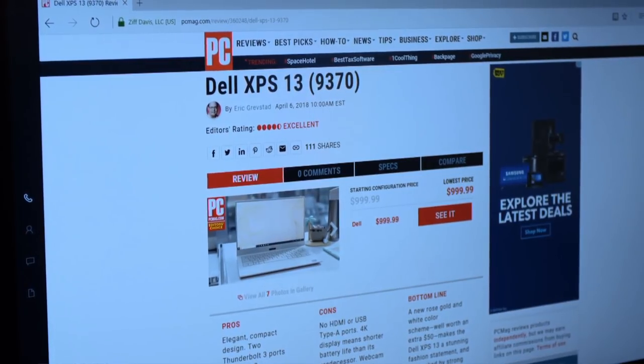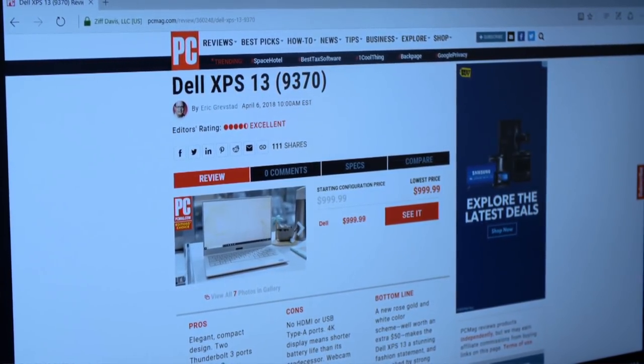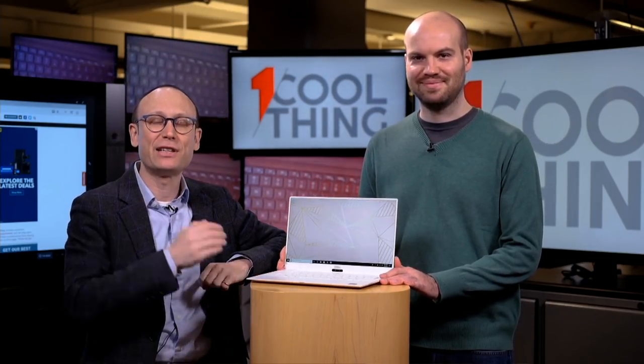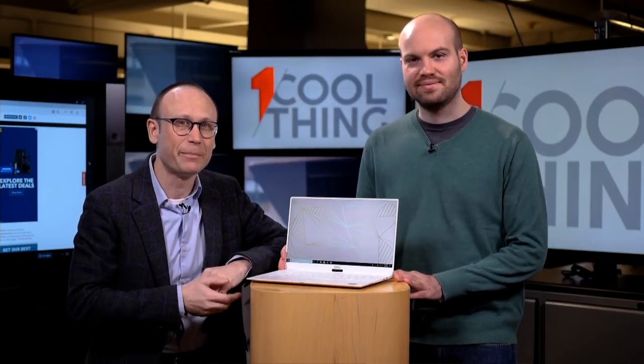The full review is up on PCMag.com. Thank you all for watching — this has been One Cool Thing. If you are on Facebook, please return at 10 AM tomorrow; we will have another cool thing. If you are on YouTube, check back every day — we have another cool thing on our YouTube page every day. Thanks a lot.